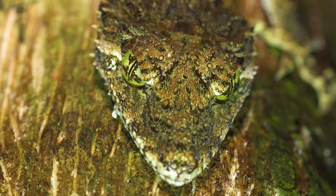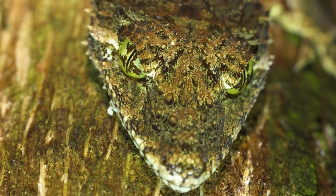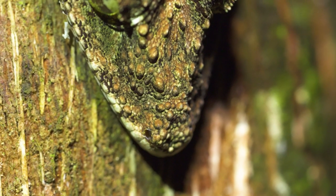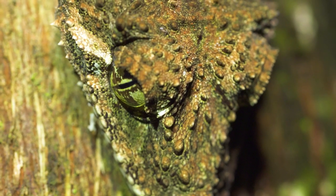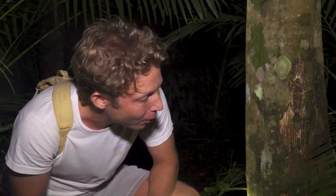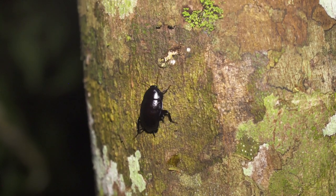They have incredible eyesight — all geckos have a lot of capillaries in those eyes. He's got a massive gob on him as well, which he uses, like lots of geckos, to crunch through invertebrate prey. The beetle will come scurrying up this tree trunk having no idea there's a gecko there. And often you'll see cockroaches crawling around on the tree trunk — that'll probably be one of his favorite meals.